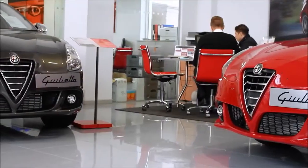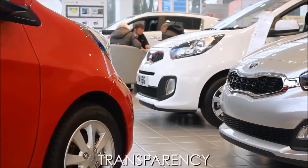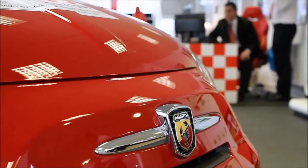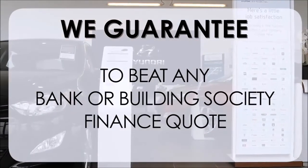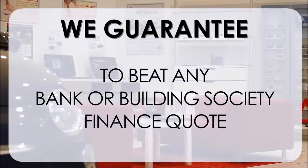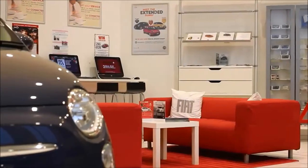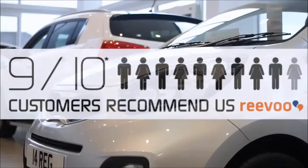At Wessex Garages we pride ourselves on our three pillars: total trust, transparency and value for money. This alongside our guarantee to beat any bank or building society finance quote means you can purchase with confidence. Complemented by our high levels of customer service, this is why nine out of ten of our customers recommend us.